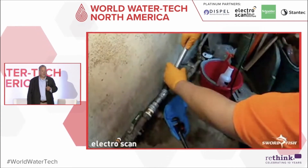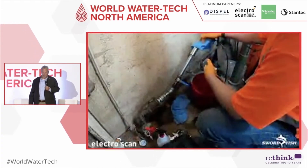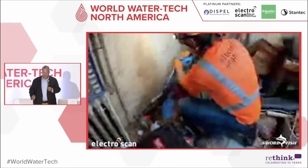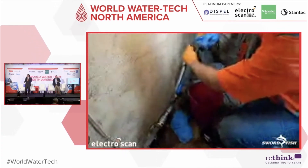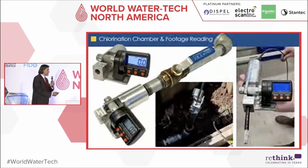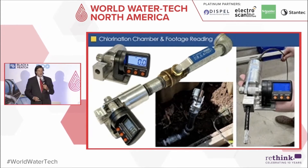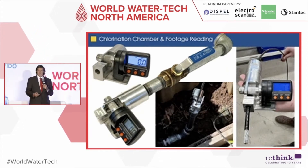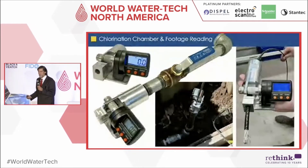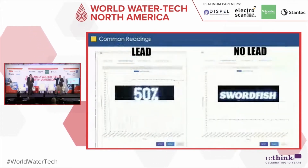We're always disinfecting as we go. This is low-voltage technology — six double-A batteries, 40 milliamps — and it's already passed materials-and-contacts certification in the UK, where we've done a lot of R&D since they are advanced in both leak and lead detection. The device includes a footage encoder to track how far we're going into the pipe, plus a chlorination chamber to ensure everything stays clean going in and coming out.